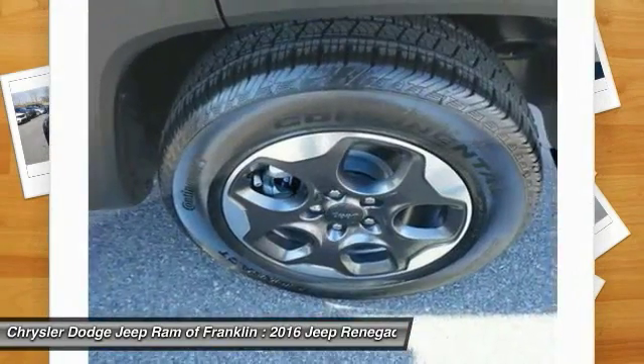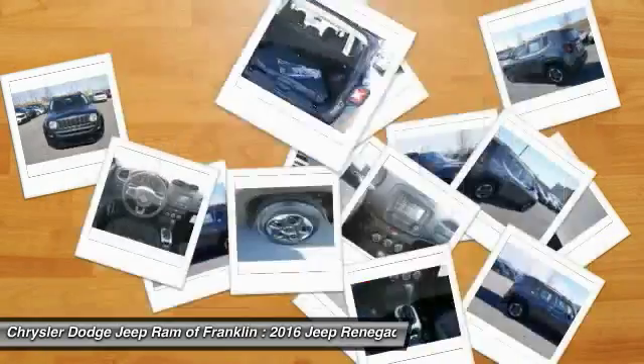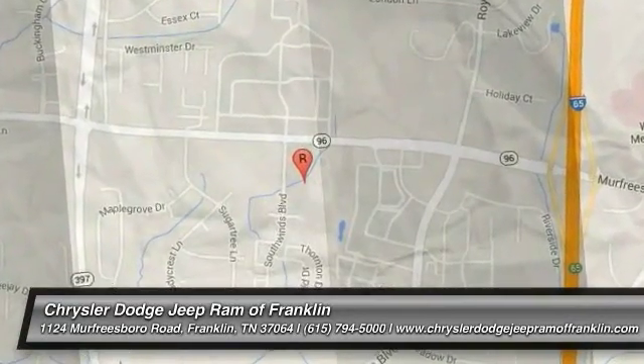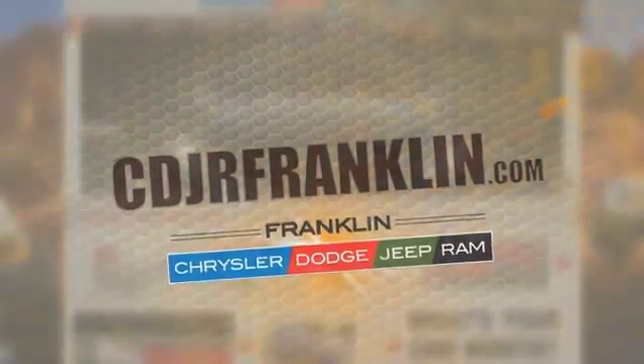Searching for a dependable vehicle that looks great too? You've found it, so stop in today. Thanks for shopping with us. For more information, visit CDJRFranklin.com. See you next time.